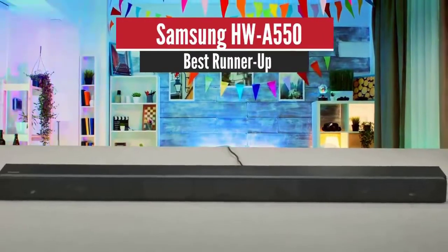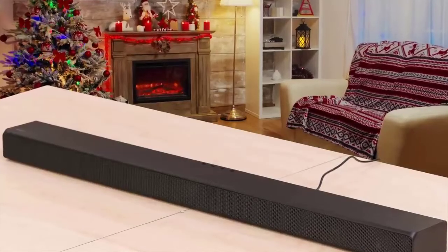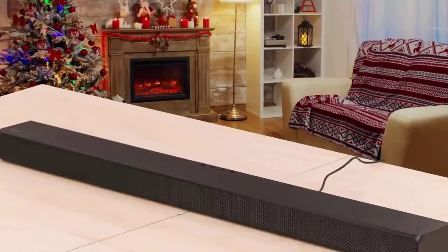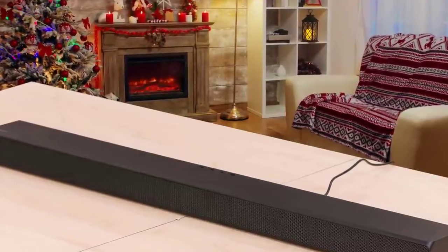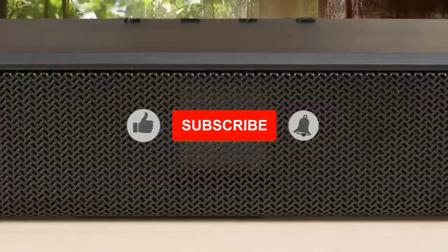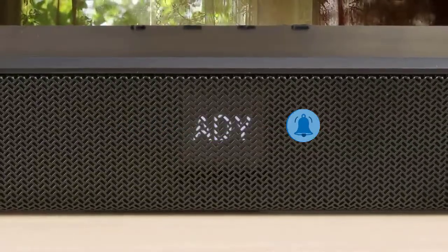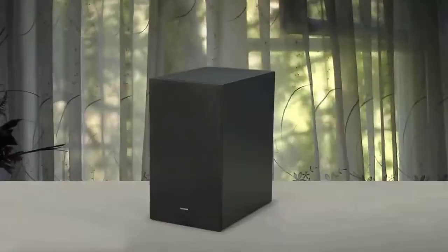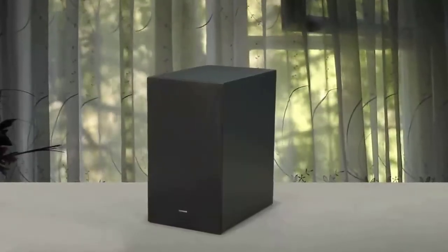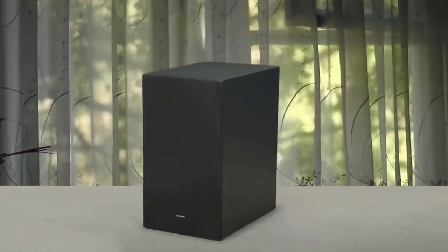Number two: Samsung HWA 550 — best runner-up. The Samsung HWA 550 is good for music out of the box, with a pretty neutral sound profile and a little extra punch in the bass range, suitable for lots of different types of audio content. The bar has a simple design, mostly made of plastic with a metal grill around the front.